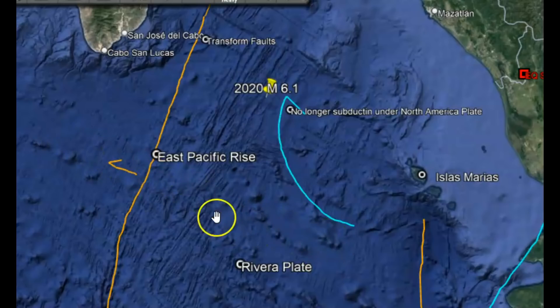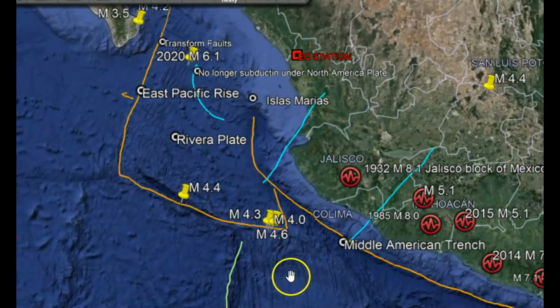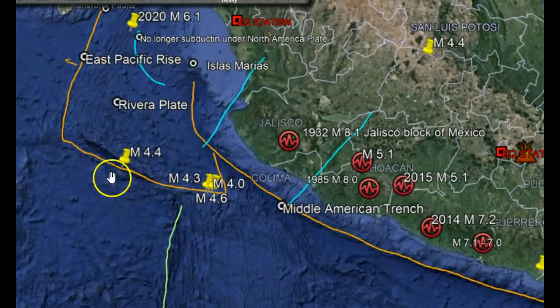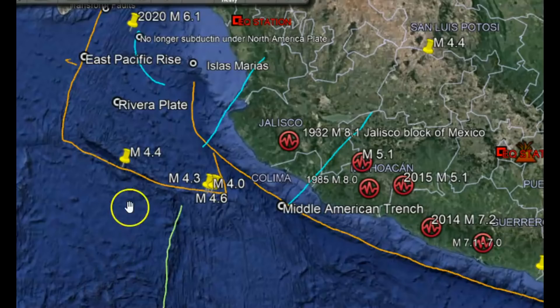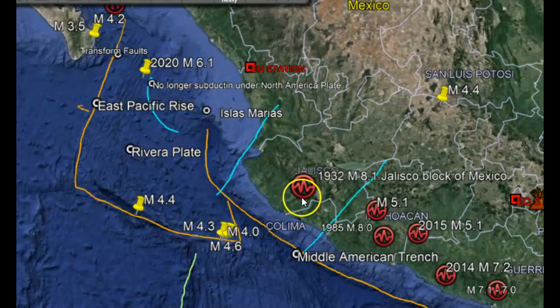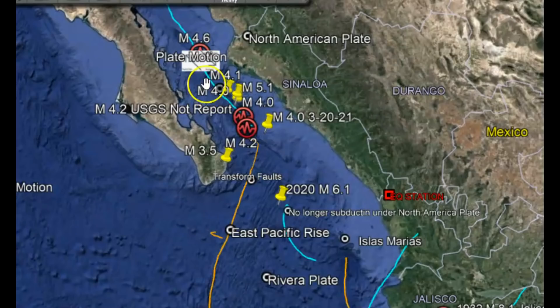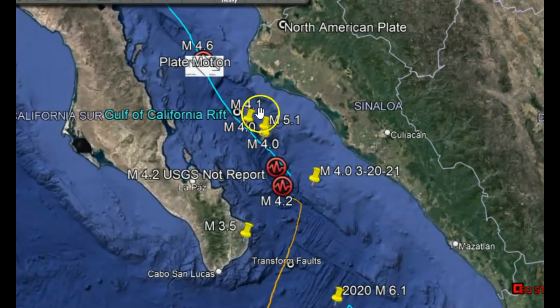Recent studies submitted this year show that the Riviera plate is no longer subducting under the North American plate, but is being dragged along with the Pacific plate going north. The Riviera plate and the Cocos plate were all at one time one plate. Geologic collisions occurred, causing a reshuffling of plate tectonic boundaries, which started to form mini micro-plates in between the Riviera plate and the Cocos plate. South of it is the Jalisco plate, or the Jalisco block as they call it. The largest earthquake ever recorded in Mexico was in that location in 1932, and they have a large destructive earthquake on average about every 77 years, so they're past due for a large earthquake again.